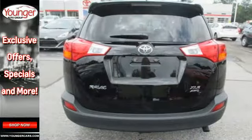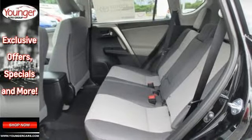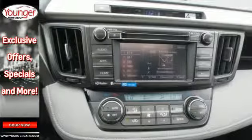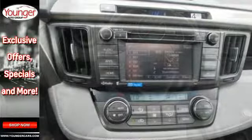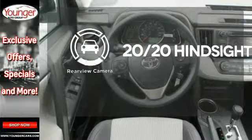Features include daytime running lights, a backup camera, Bluetooth and Entune audio. Plus you'll appreciate the Star Safety System with enhanced vehicle stability control, traction control, smart stop technology and more.